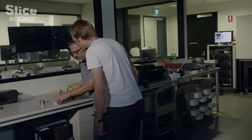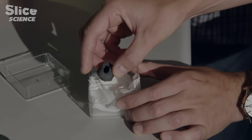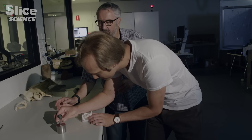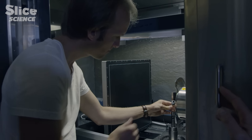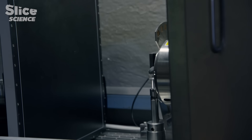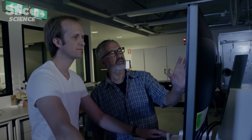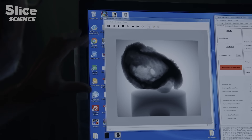Here's the eye capsule to be scanned. It's extremely fragile and unique — a one-off chance to see its internal structure. Inside, we can see the hole for the optic nerve going into the eyeball — that's superb.